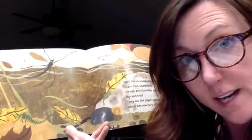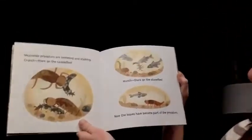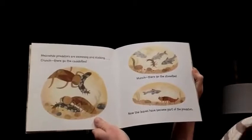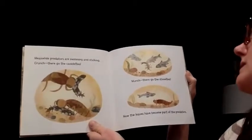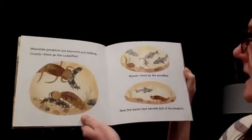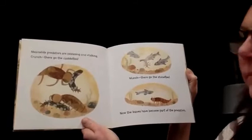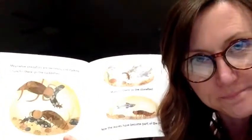Are you getting an idea yet? Meanwhile, predators are swimming and stalking. Crunch — there go the caddis flies. Munch — there go the stone flies. Now the leaves have become part of the predators. It's all coming together, isn't it?